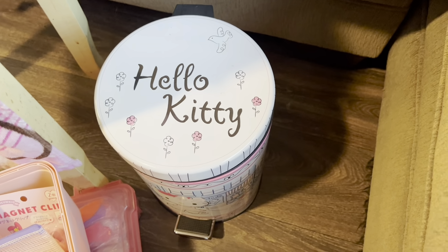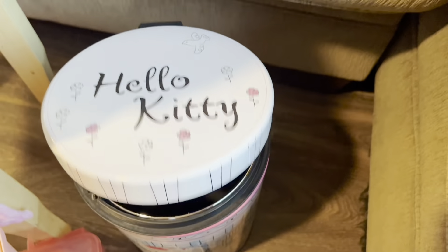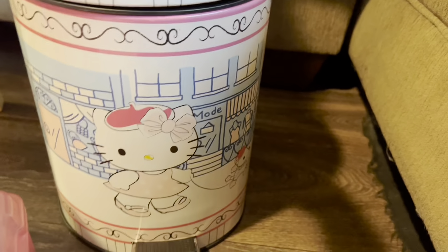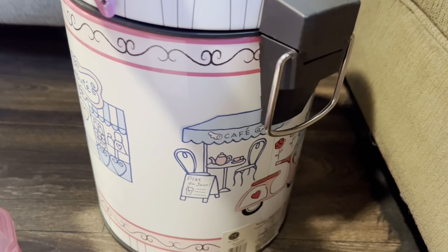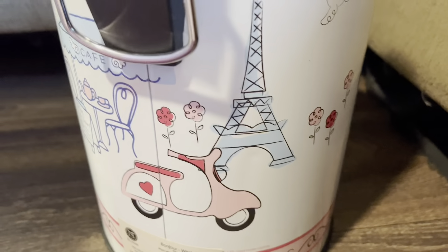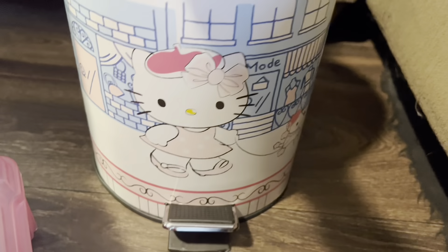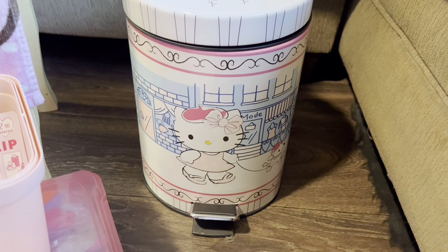Hello Kitty trash can — I have another trash can as well. It's so cool because it's Paris themed. Look at her walking her little French poodle. I'm not sure what this little hook is for, but there's the Eiffel Tower and a little pink moped — that is so cute. This is from eBay.